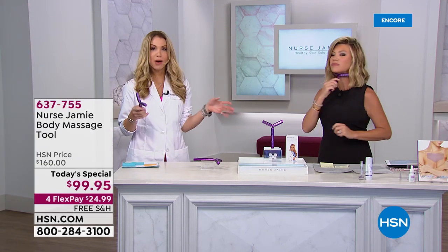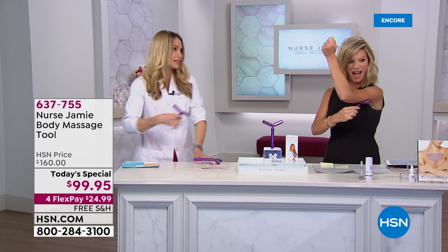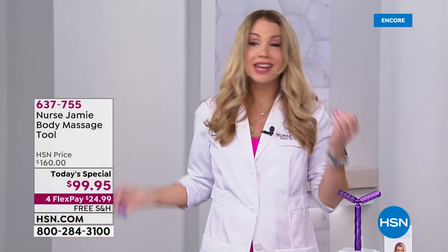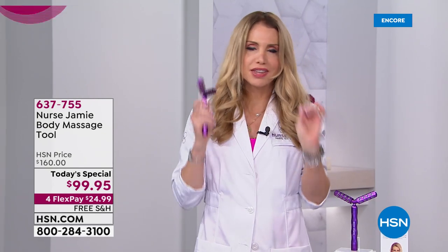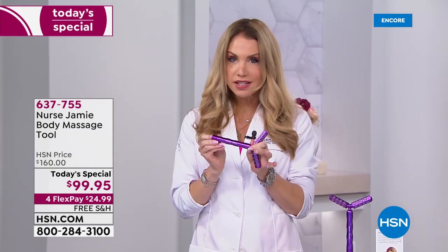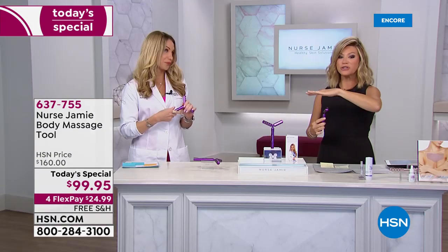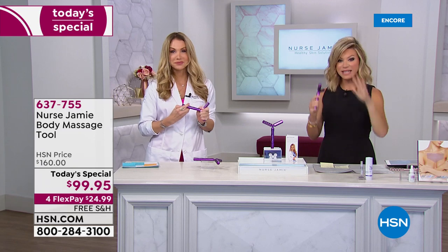Absolutely — everywhere you basically have a nickname for. Turkey neck, back wings, love handles — anywhere that you need love, this tool is super easy to do. You turn on the sonic technology and press and roll. Super easy. We're going to show our girls live here how easy this works. We are very limited in the body uplifting tool.